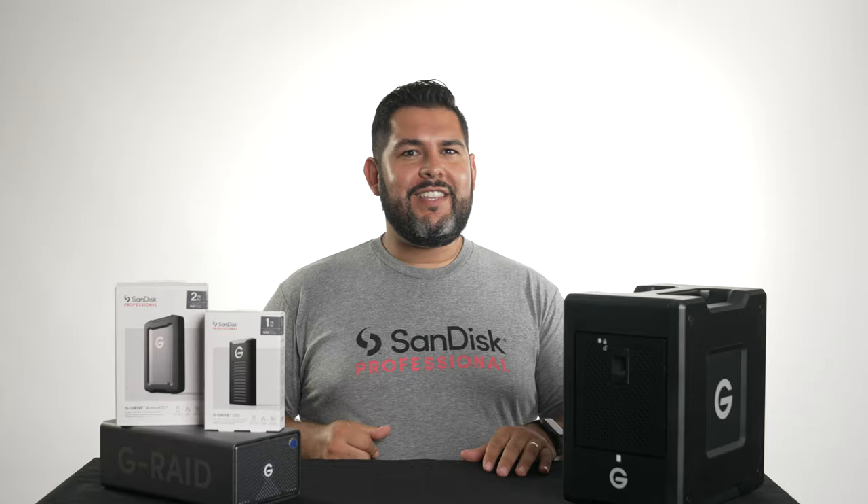All right guys, so that about does it for us here today. But if you'd like to see more from us here at Sammy's, make sure you hit that subscribe button and we'll keep bringing that hot fire.